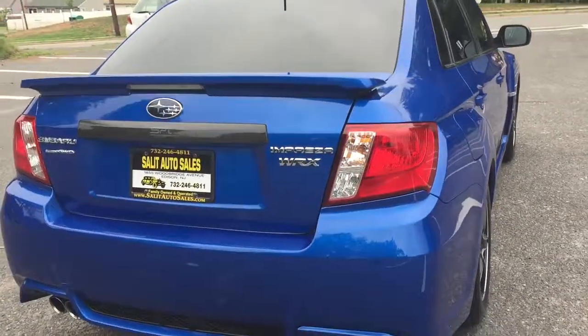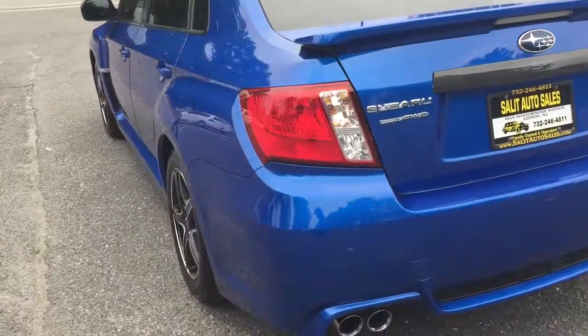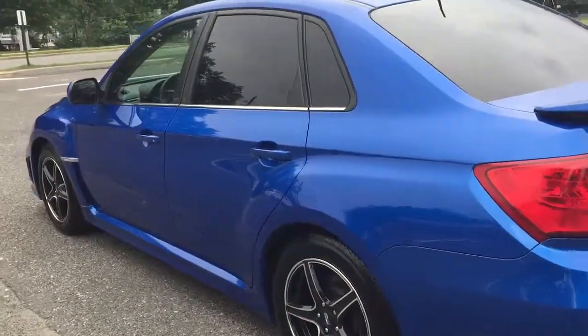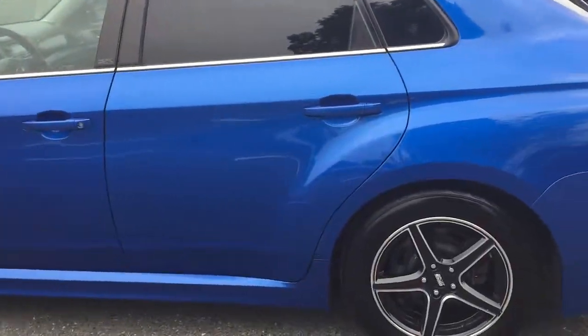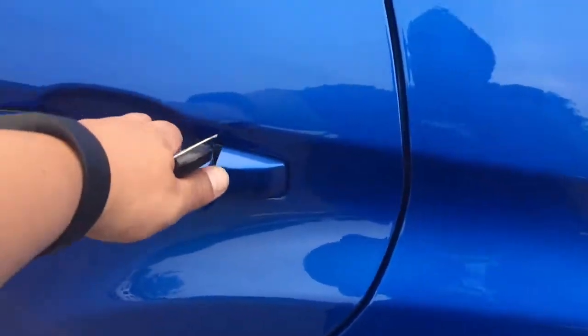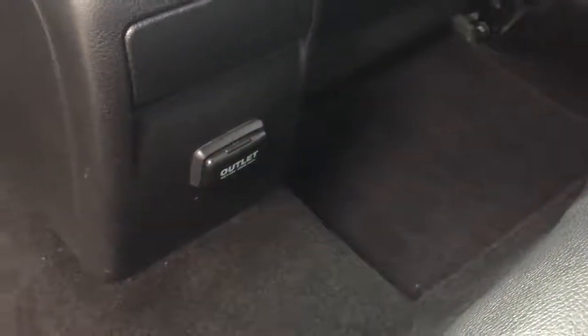So basically what you have: blue exterior, black leather interior, a sunroof, all-wheel drive, five-speed manual transmission, ABS, side airbags, traction, keyless entry, CD, air conditioning, steering wheel radio controls, Bluetooth. You also have an outlet right there in the back.